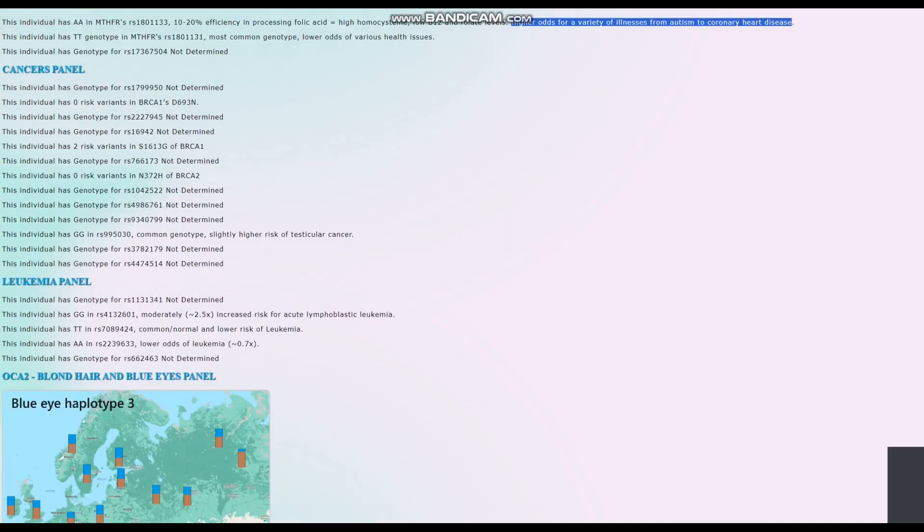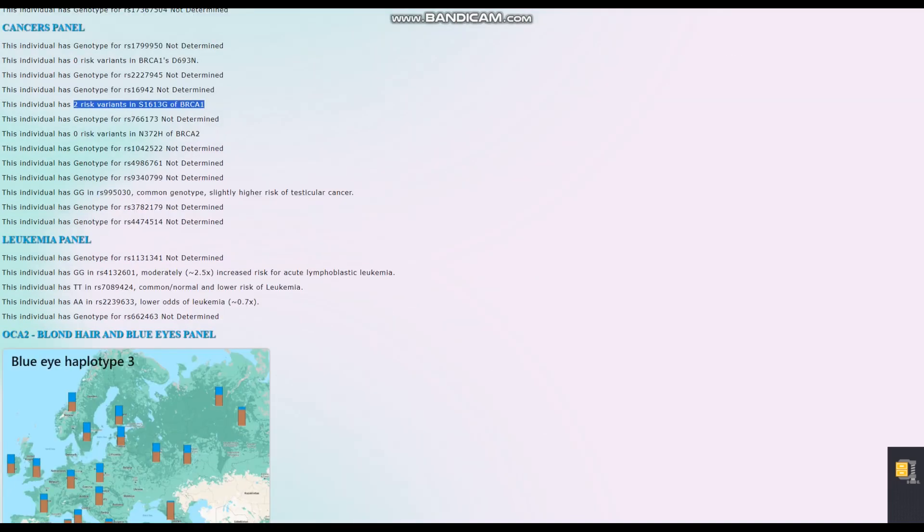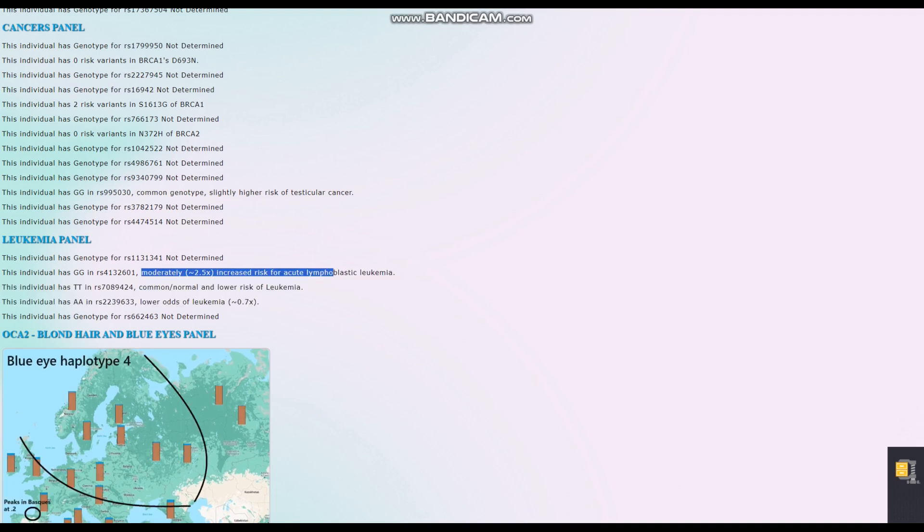For the cancers panel, the breast cancer risk variants are present, though from my memory this particular variation's risk variant is not that uncommon. For the leukemia panel, it looks like she's got above-average odds of leukemia in the most important variation here.